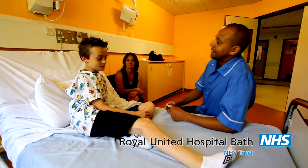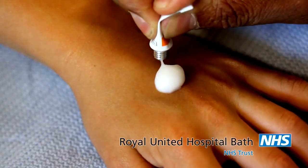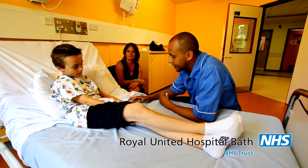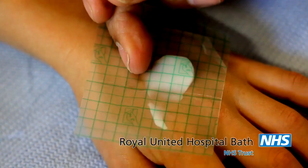But let's have a sneak preview, shall we? Before anything happens, a nurse is going to put some magic cream on the back of your hands. It will feel all gooey and make the skin underneath go numb. You'll keep this cream on until you go to theatre.